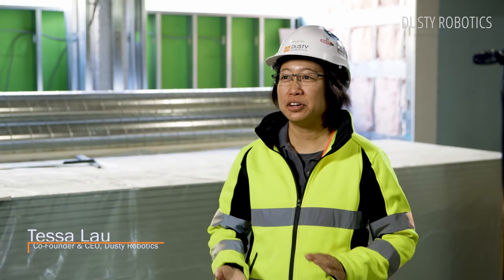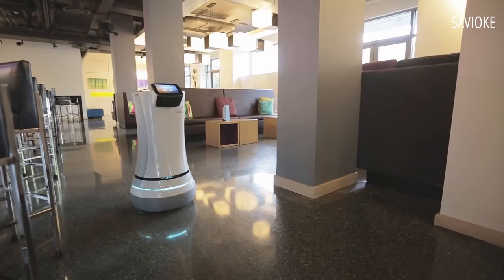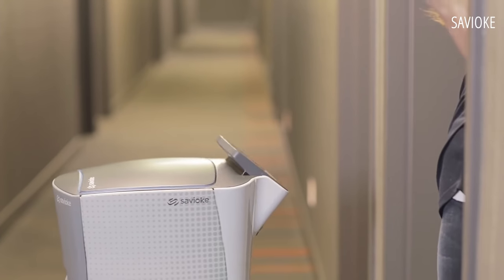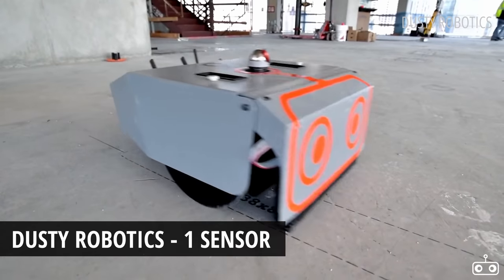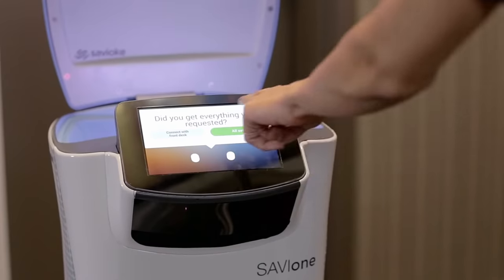Tessa Lau, the founder and CEO of Dusty Robotics, previously co-founded SaviOak, the world's first hotel delivery robot. SaviOak's complex robots were taught to anticipate human actions, learn how to enter and exit elevators and interact with us. Tessa Lau has said that Dusty Robotics' device is pretty dumb compared to SaviOak's — they use just one sensor to guide them rather than an array of lidar, sonar and cameras. However, their simplicity has allowed the company to focus on accuracy and speed, rather than on complex interaction with humans.